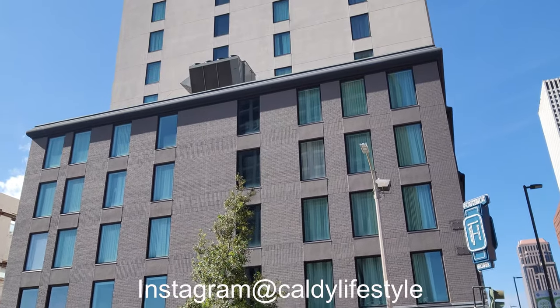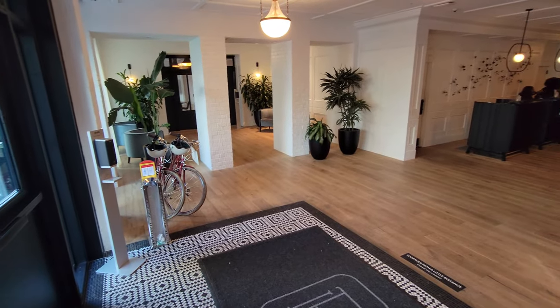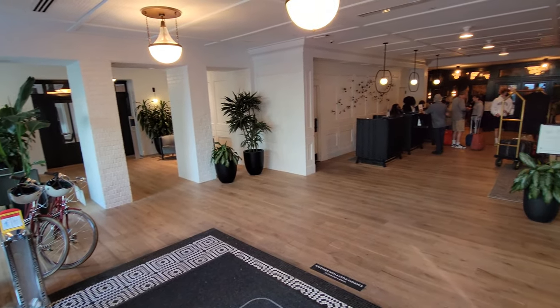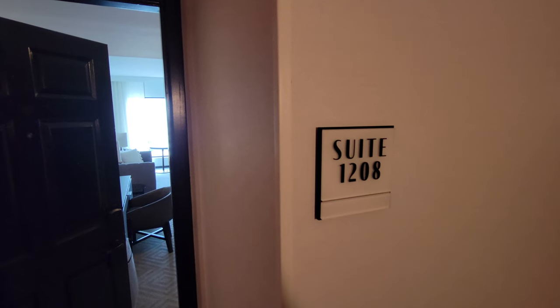The Kempton Fontenot, New Orleans. Let's go check it out and have some fun. The bikes are available for use. Let's check out the suite.